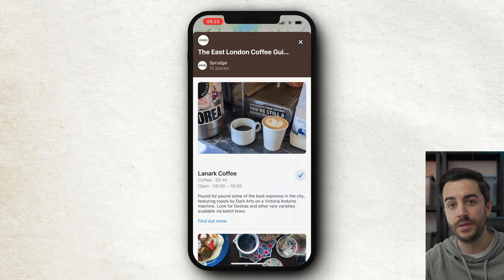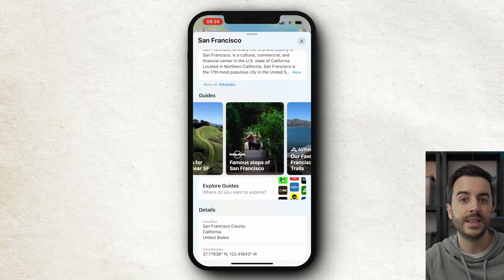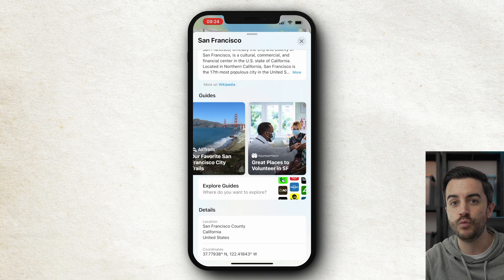The depth and breadth of these guides varies by city. We've got a West Coast of America trip coming up, and when I looked at San Francisco, it wasn't just food and drink — there were guides about walking tours, public artwork, volunteering, running trails. The scope is of course unlimited, so it's worth making guides a regular part of your maps experience.